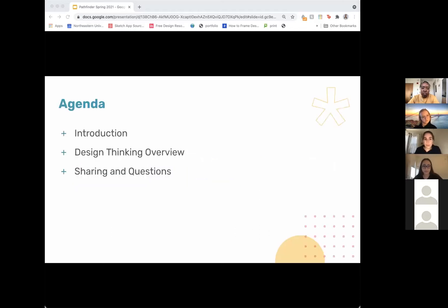Just for the agenda for tonight, we're going to do a quick introduction, then we're going to go over the design thinking process — which will be the main chunk of our presentation, talking about the different steps — and then we'll have time for questions. I'll pass it off to Delara.